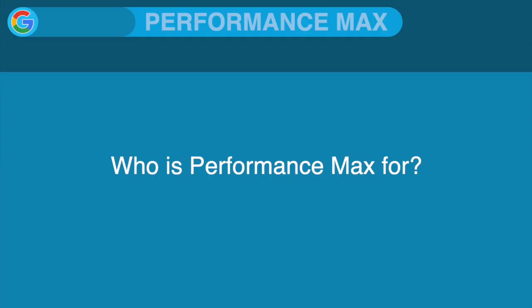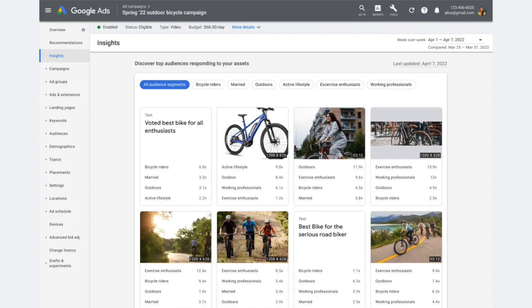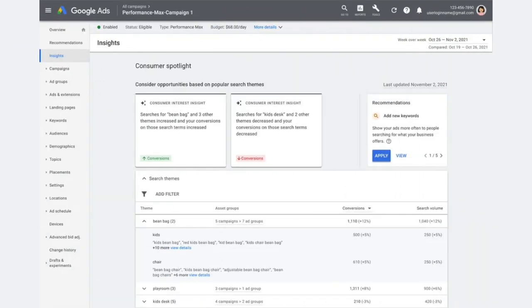Does Performance Max go down to pretty much every network Google has? Pretty much every network, yes. And who is Performance Max right for? For e-commerce, it probably is right for every single e-commerce business — I'm not saying it would perform for everyone, but you should definitely at least test it. For lead generation companies, specifically if they know their margins and the values of their leads, I would absolutely recommend testing it, maybe at a slightly lower spend than for e-commerce.